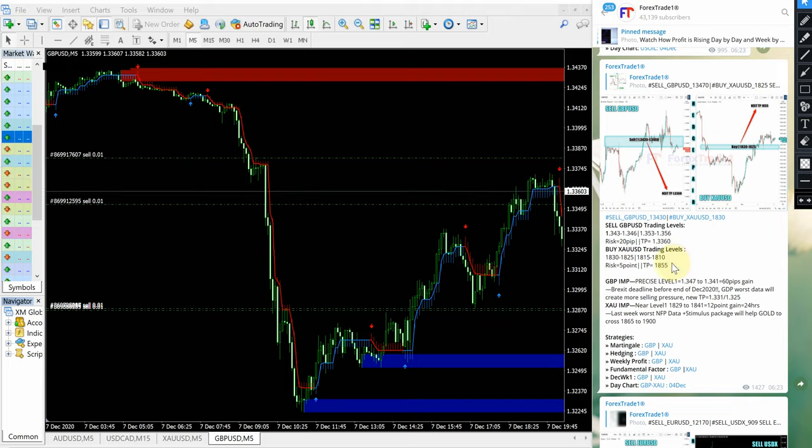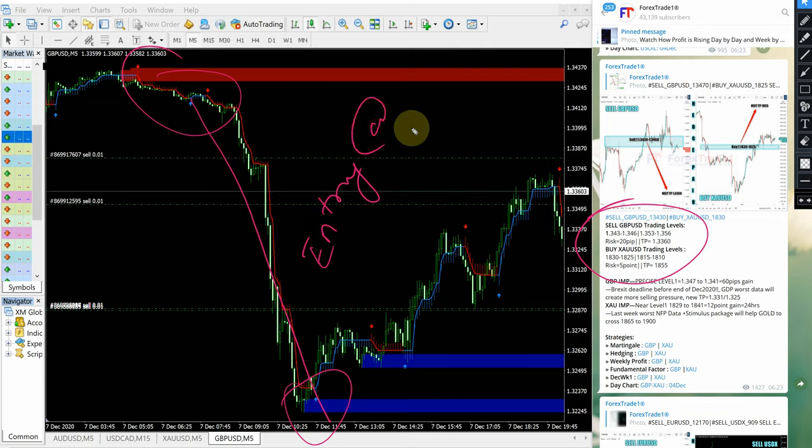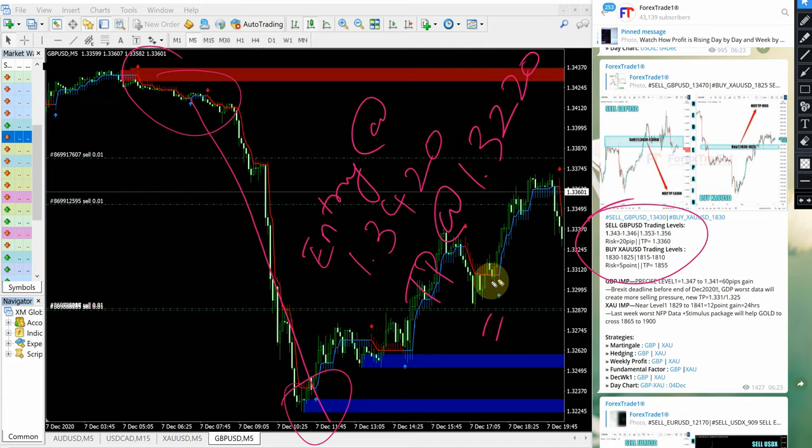First we will see how our sell GBPUSD signal performed. This is the signal given: sell GBPUSD with entry range 1.3430 to 1.3460. As you can see on the chart, it precisely traded from our given entry range. Entry at 1.3420 and the TP at 1.3220, which gives a total of 180 pips of gain — 180 pips gain on the sell GBPUSD signal.